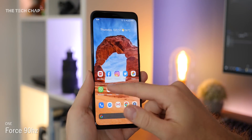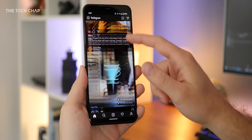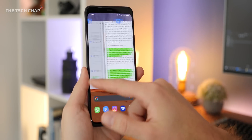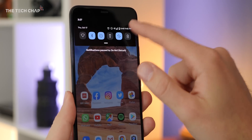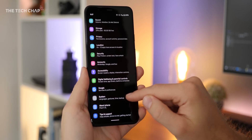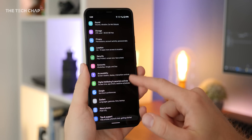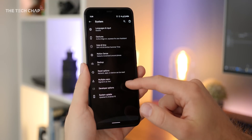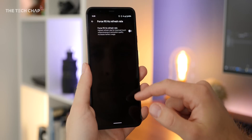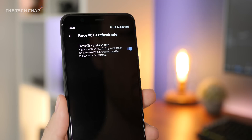The Pixel 4 has a high refresh 90Hz screen and it does make things feel smoother, but it's also dynamic. So based on the app or what's on the screen, it can go back down to 60Hz to save battery. Sometimes I found it to be a little inconsistent, but the good news is you can actually force a constant 90Hz. You'll need to unlock the developer options for this and then once you're in, scroll down a bit and turn on force 90Hz refresh rate. This will obviously have an impact on your battery life, but if you want 90Hz all the time, then you can.